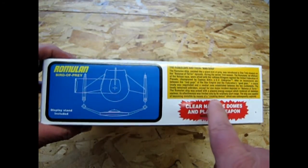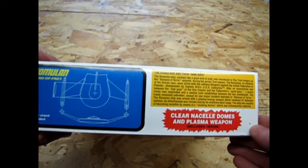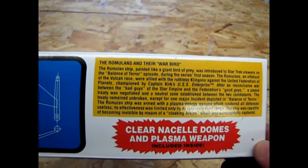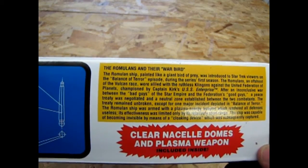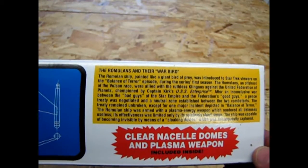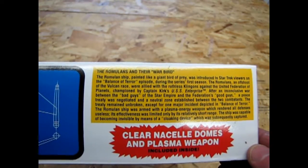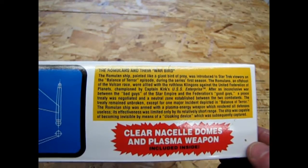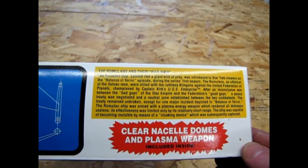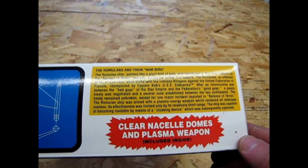Now, this is a description on the box of the Romulans and their warbird. The Romulan ship, painted like a giant bird of prey, was introduced to Star Trek viewers in the Balance of Terror episode during the series' first season. The Romulans, an offshoot of the Vulcan race, were allied with the ruthless Klingons against the United Federation of Planets, championed by Captain Kirk's USS Enterprise. After an inconclusive war between the Star Empire and the Federation, a peace treaty was negotiated and a neutral zone established between the two combatants — the treaty remained unbroken except for one major incident depicted in Balance of Terror. The Romulan ship was armed with a plasma energy weapon which rendered all defenses useless, its effectiveness limited only by its relatively short range. The ship was capable of becoming invisible by means of a cloaking device, which was subsequently captured.